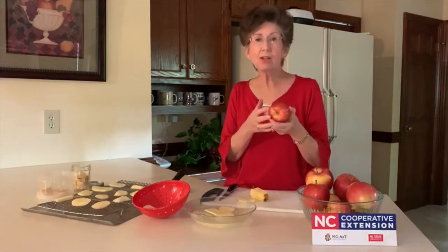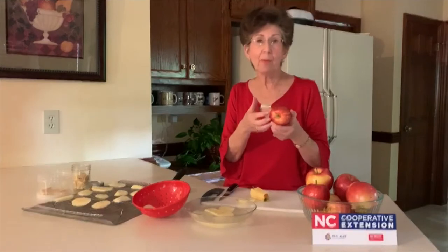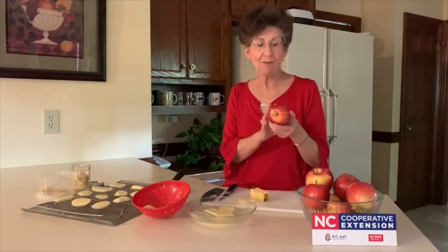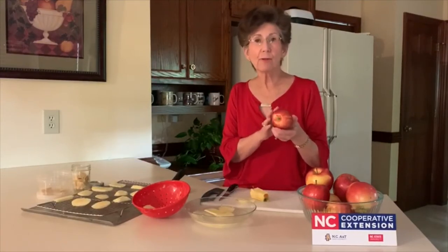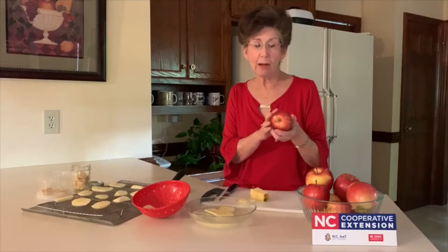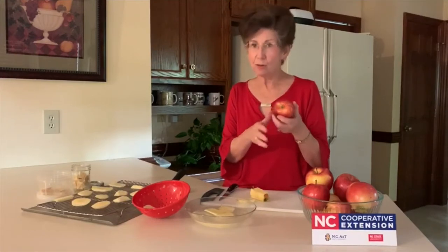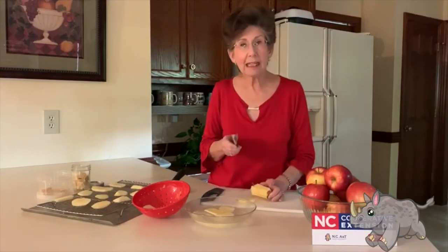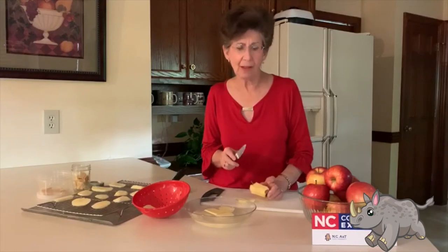Dehydrating apples is really easy. The whole purpose is to remove the water from the fruit — whether apples, peaches, or pears — so you can enjoy it later. The steps are easy: first, wash your fruit or vegetables really well and let them drain to get rid of excess water. After the apples have drained, you're ready to peel them — you'll need some adult help with this.